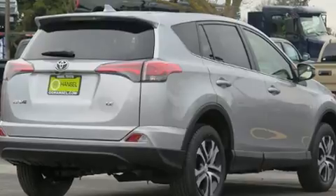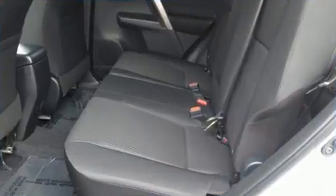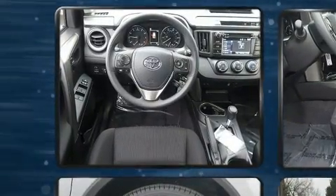Top features include air conditioning, a rear window wiper, a tachometer, a trip computer, fully automatic headlights, lane departure warning, and a split-folding rear seat.